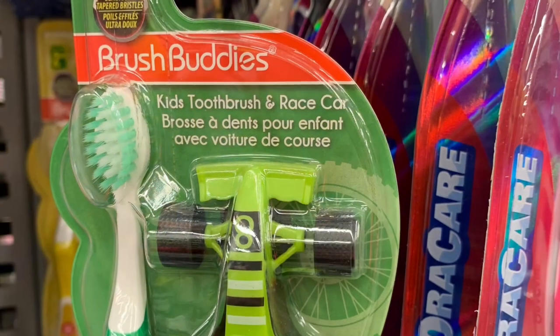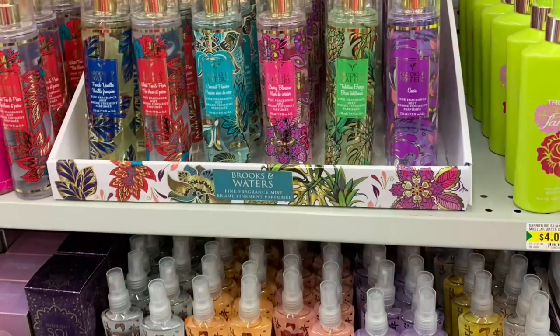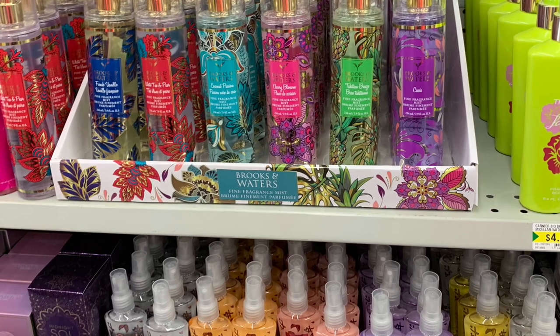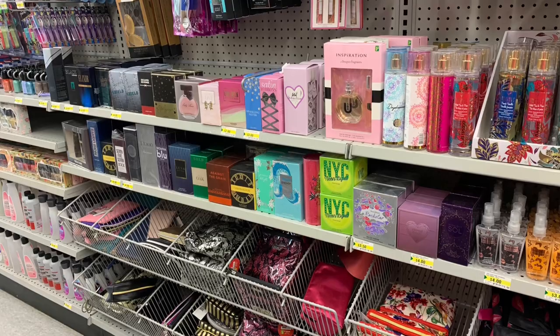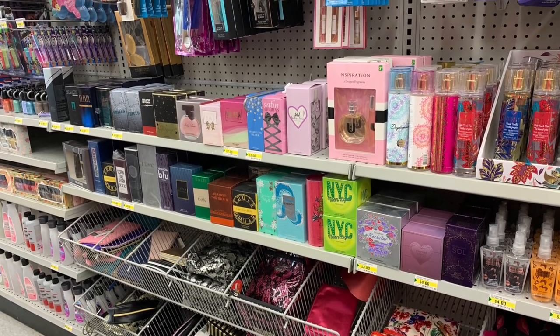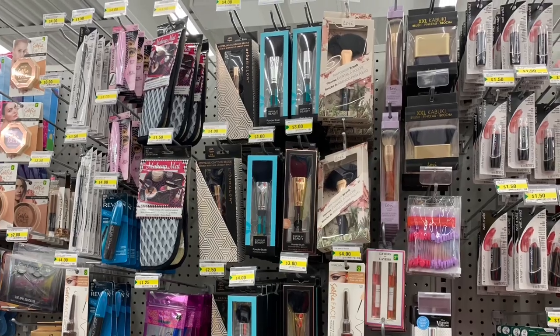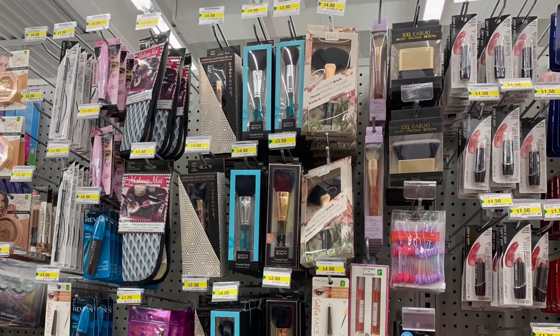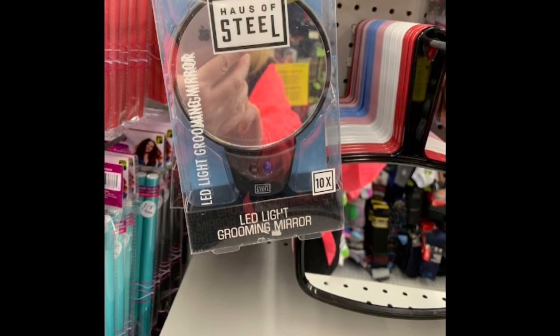They had these cute toothbrush and race car sets, as well as wonderful scents including perfumes. They also had a lot of makeup brushes in stock and this LED light mirror.